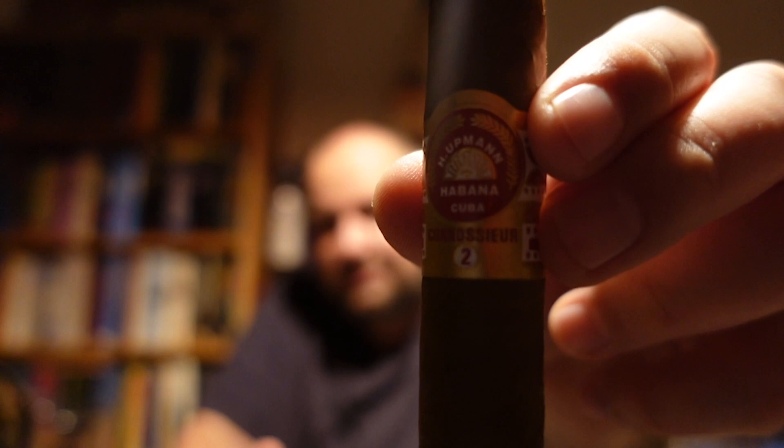Anyways guys, cheers. Thank you for watching, I hope you enjoyed the review of this new H. Upmann Connoisseur Number Two. Oh, I forgot one thing — what's interesting: they spelled 'Connoisseur' wrong on the cigar. And that was also the case with the old Connoisseur, and nobody knows why they're writing Connoisseur the way they do, because it should be spelled differently. If you know, let me know. So guys, cheers. Enjoy good cigars, enjoy good whiskey. Stay safe, stay healthy — that's the most important thing. Goodbye.